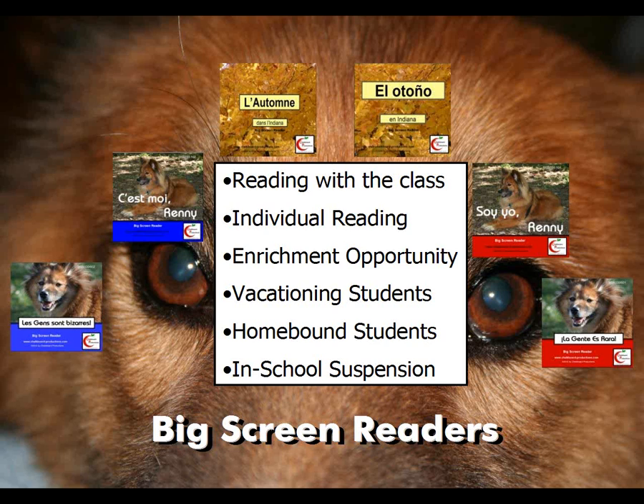You can use it to read to your students and teach them vocabulary and grammar structures through reading together with them. There are a lot of other uses as well. It was designed for reading with the entire class, so you could project it on a large screen so everyone could follow along as you're reading to them.